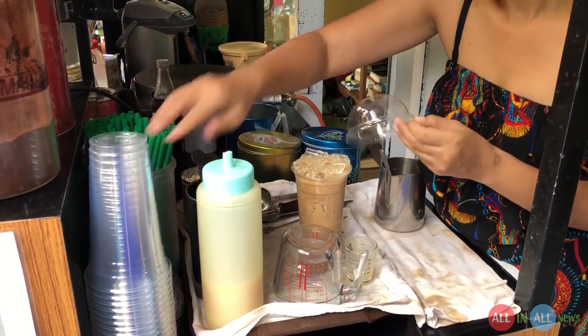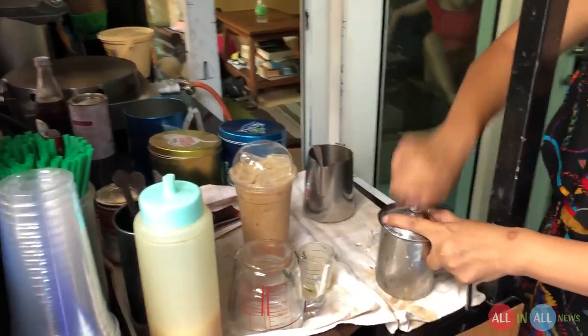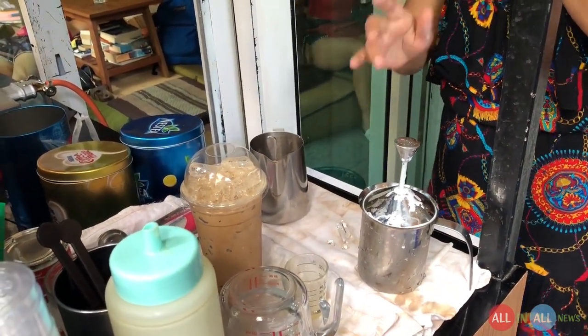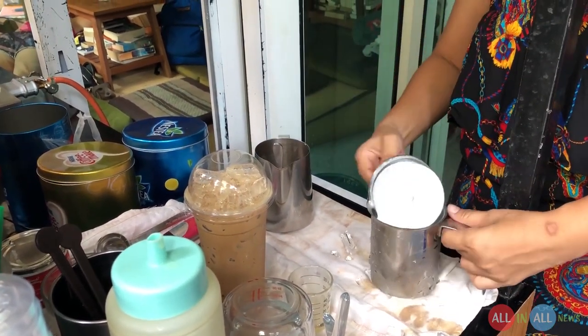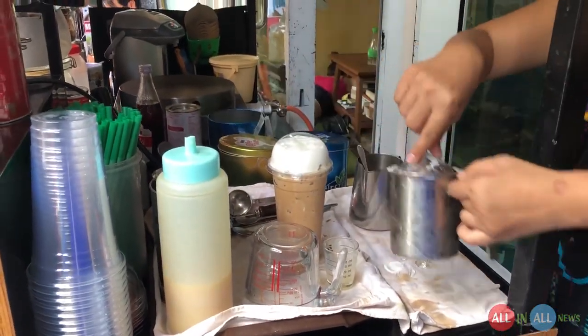Now she closes the cup with a small cup. What's this? It's like a portable cream machine — it dispenses white cream, so the coffee is topped with white cream. That's interesting!